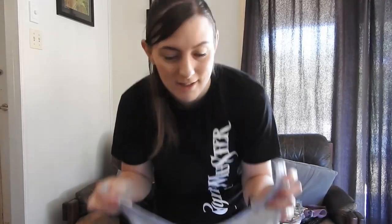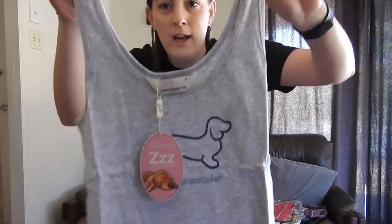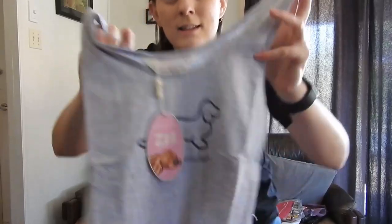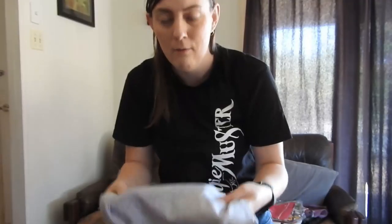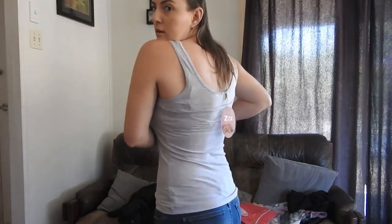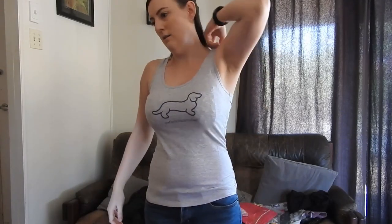I haven't really liked any other pajamas from any other shop as much as these ones, so I thought I'd show you what I got and try them on with you. The first one I got is this grey tank top — just a basic grey tank top. It has the Peter Alexander logo on it, and it feels so nice, so so soft.